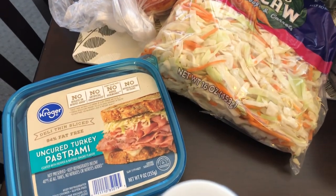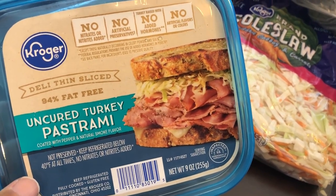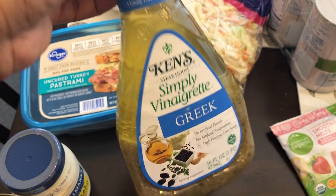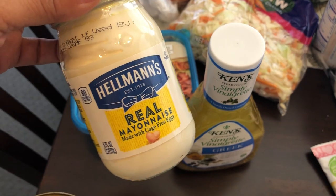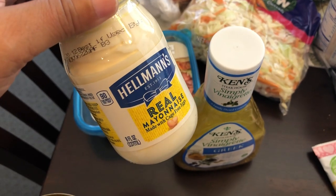I also grabbed some turkey pastrami. I love this lunch meat — I'm not a big turkey fan but my husband and I both love it. I grabbed some of this salad dressing, Simply Vinaigrette Greek, and it was on sale. I also grabbed just a small jar of mayonnaise.